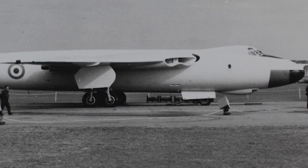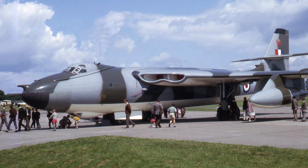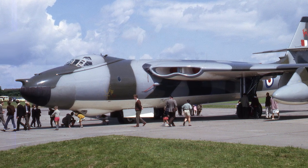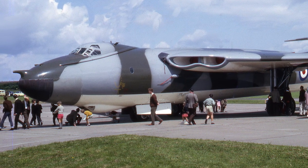The Valiant saw combat in November 1956, when it was used in the Suez Crisis to drop conventional bombs on targets in Egypt. However, the results of the bombing were considered disappointing. When the Vickers Valiant was retired in 1965, 108 aircraft had been produced.